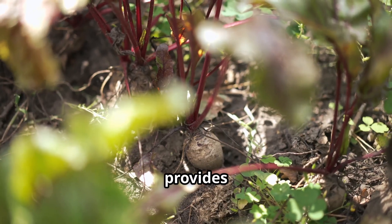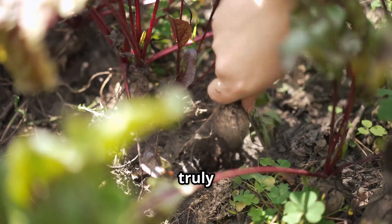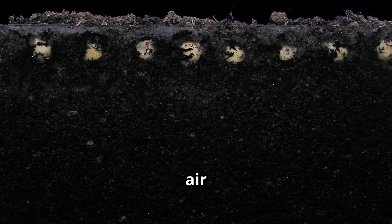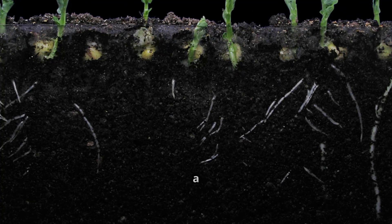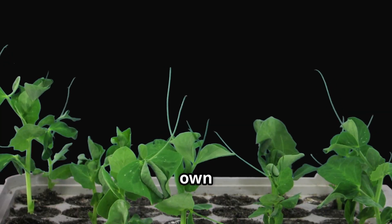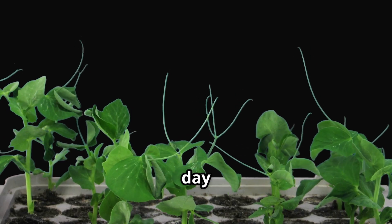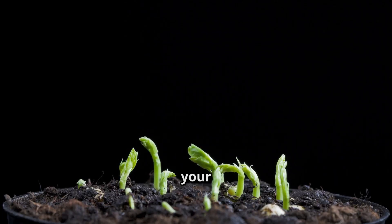The pea plant provides a home for these bacteria, and in return the bacteria do something truly miraculous — they pull nitrogen, an element that's abundant in the air but unusable for most plants in that form, and convert it into a natural fertilizer that the plant and the entire garden can use. It's nature's own little fertilizer factory, running silently and efficiently day in and day out.